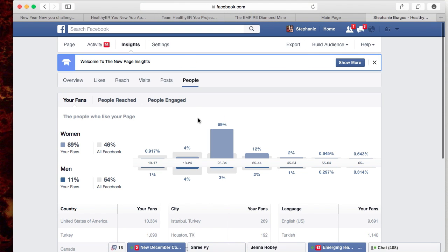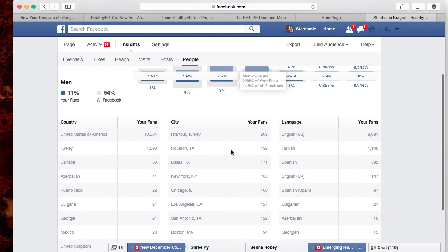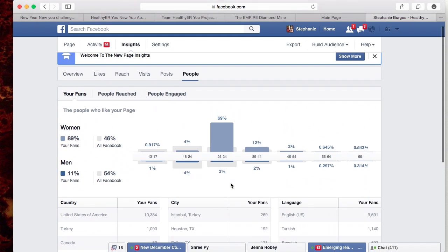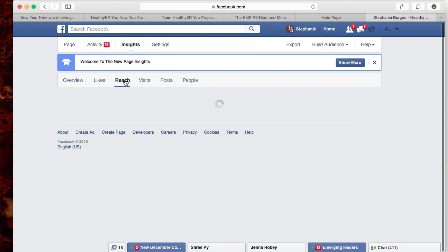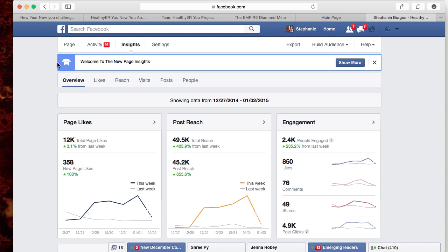Another cool thing is that if you come up here and go to People, it tells you a little about the demographics. It's telling me the majority of my followers are women between the ages of 25 and 34. It breaks it down into what major cities they're mostly from, so it definitely gives you a lot of information to take in.